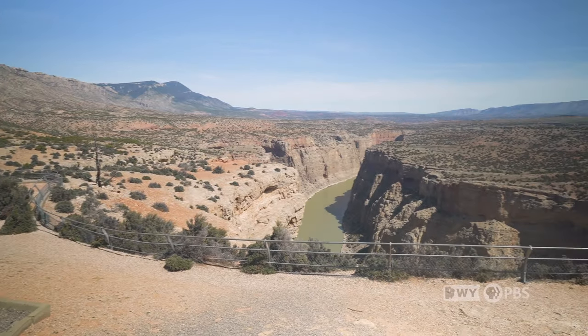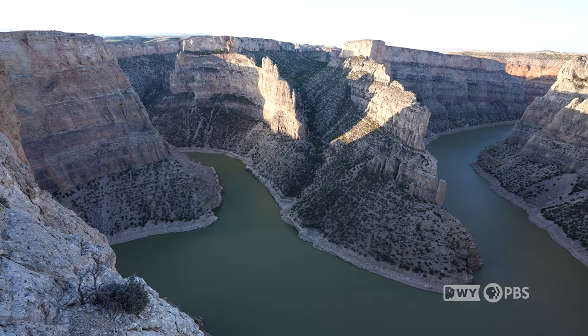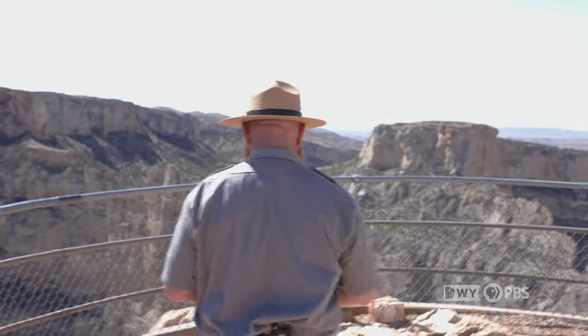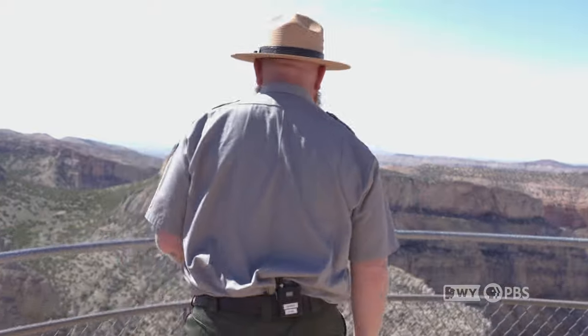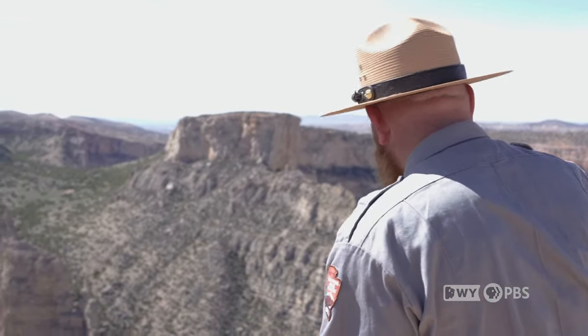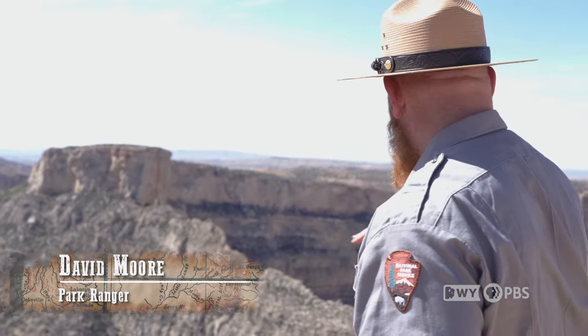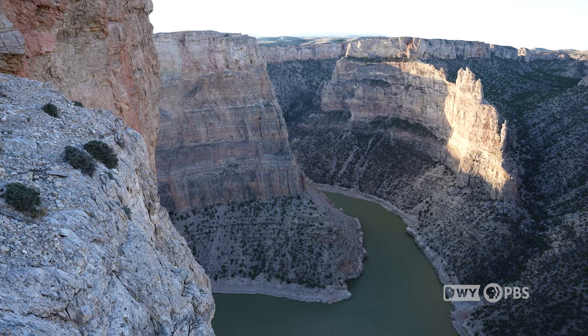Welcome to Devil Canyon Overlook. This is one of the most popular spots in the park. It's very easily accessible and it has beautiful views. I think that this is an awesome spot because you really have that bend that goes through right here, and you can really see how it curves around. It's just a great spot.